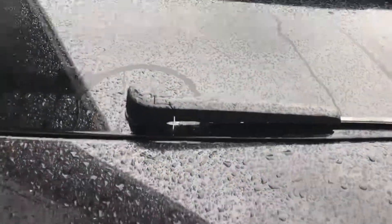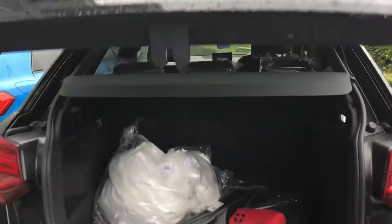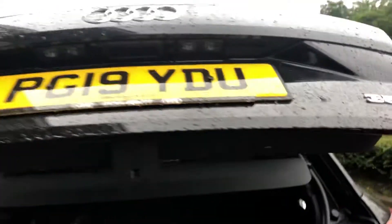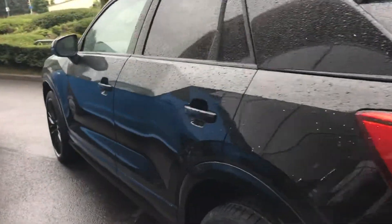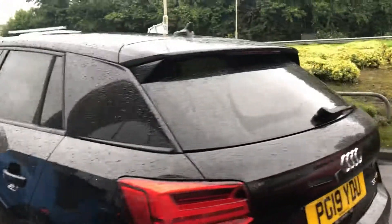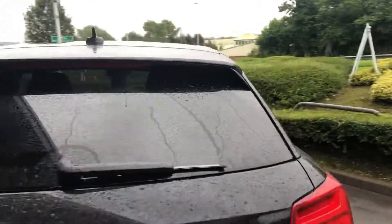Take a quick look inside the boot — as you can see, you get good space in this Q2, and you've also got an electric tailgate. And because it's Black Edition, you do get privacy glass in this Q2.